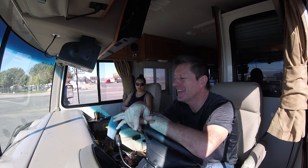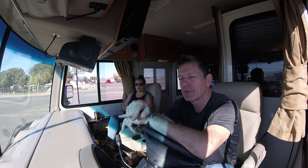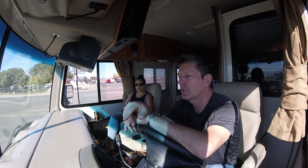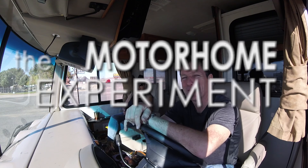Good morning Adventure Nation. We owe you guys an update on what we've been doing — it's been a while, but we're back on the road again. In this video, we're going to give you a quick update and we're heading off to the Pomona RV show. This is the Motorhome Experiment.